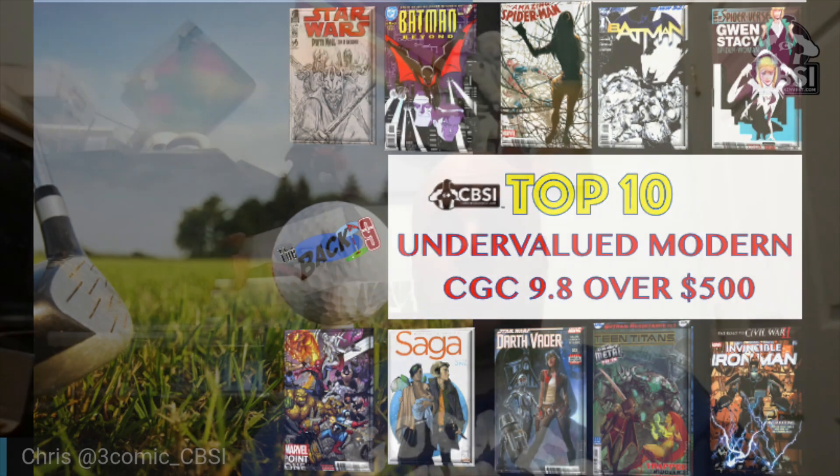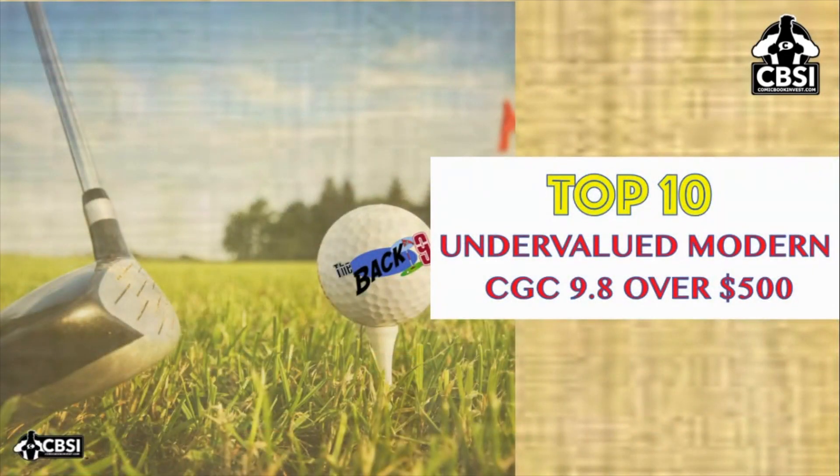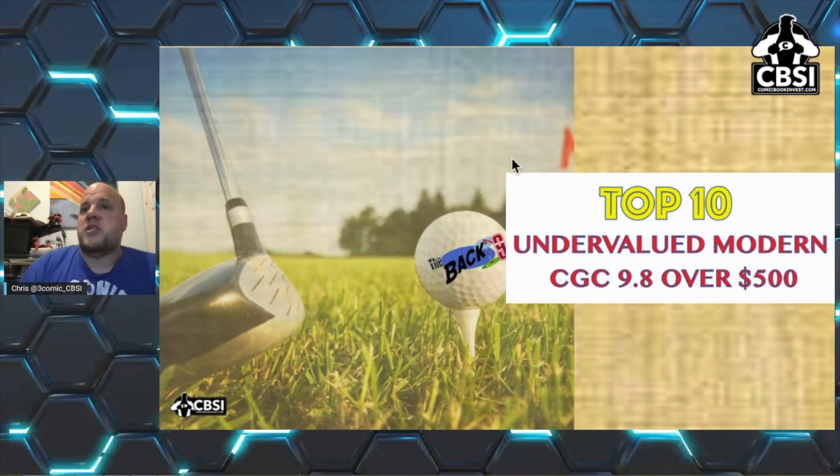I enjoyed doing this so much last week that I decided I'm going to try to do it again this week. The Back Nine just came out today on Saturday — it's a little bit behind, just the craziness of the week. This week we have another sort of theme: we're sticking with the undervalued theme. This is the CBS writers' list, and this week it's top 10 undervalued moderns — CGC 9.8 over $500. These are books we think are going to be key books that have potential to grow.